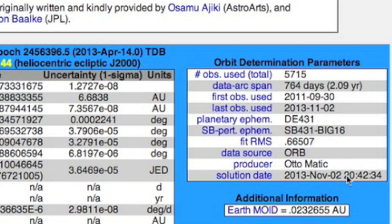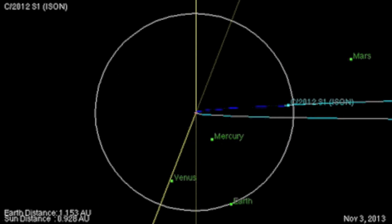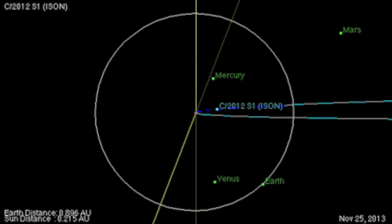NASA's JPL orbital diagram was updated November 2nd and not much changed, but it made me realize that about the time ISON might get hit with that backside CME we showed yesterday, it's going to go from light to dark blue on the trajectory line at the same time. This is where it punches through Earth's orbital plane, which means the comet is more in the line of fire for that CME. We also see why the trajectory is light blue on the way out — the comet will swing back up through our orbital plane on the far side of the sun during close approach.